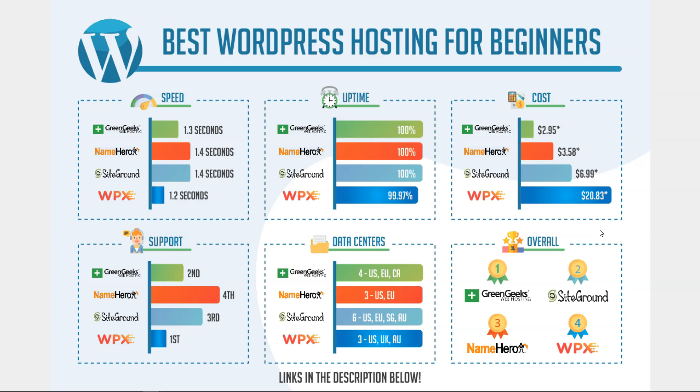NameHero comes in third, and the only reason they're behind SiteGround is the support. I think they're a pretty distant fourth in support behind SiteGround — it's not bad, but it's definitely slower at getting you answers than the other three from my personal experience. They're a great host overall and definitely one I would recommend for any beginner to try out.